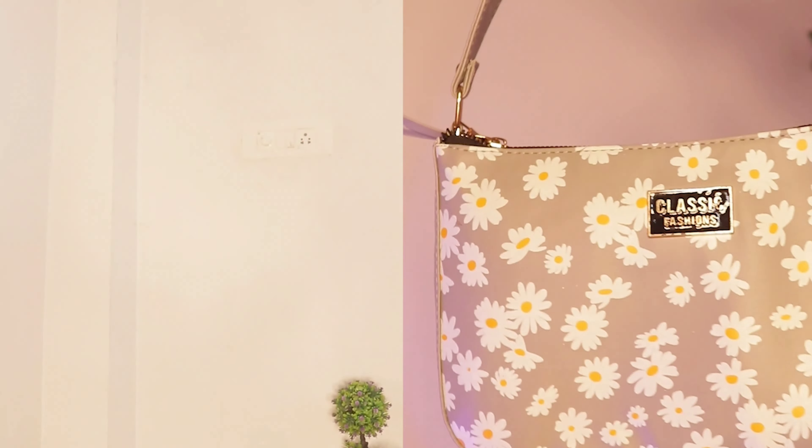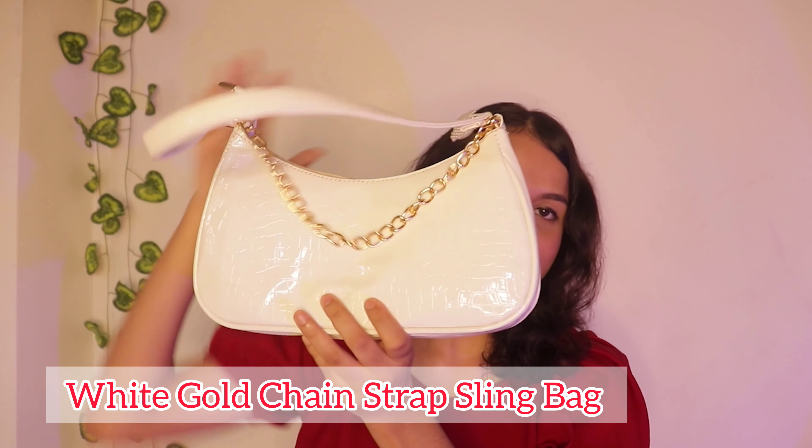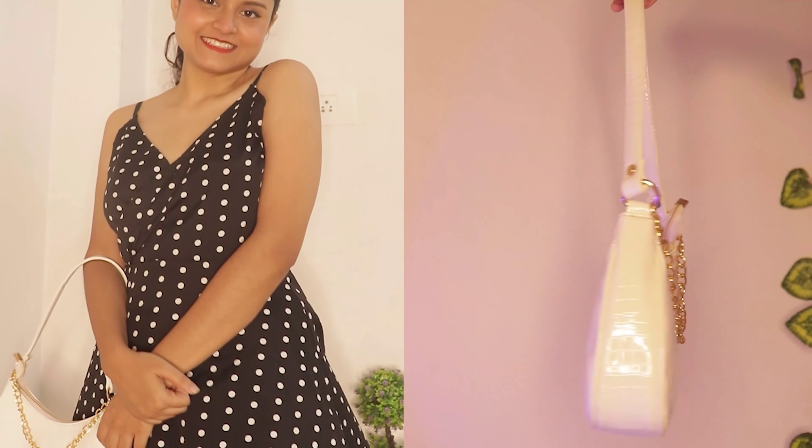The inside compartment is quite spacious. There is one compartment with a chain, another compartment with a chain, and a pocket without a chain. I really love this bag — it was the first one I put in my cart. The material is not leather but it is good quality and will last a long time. It has gold detailing on the chain which is really cute. It retails for Rs. 333, which is quite affordable.